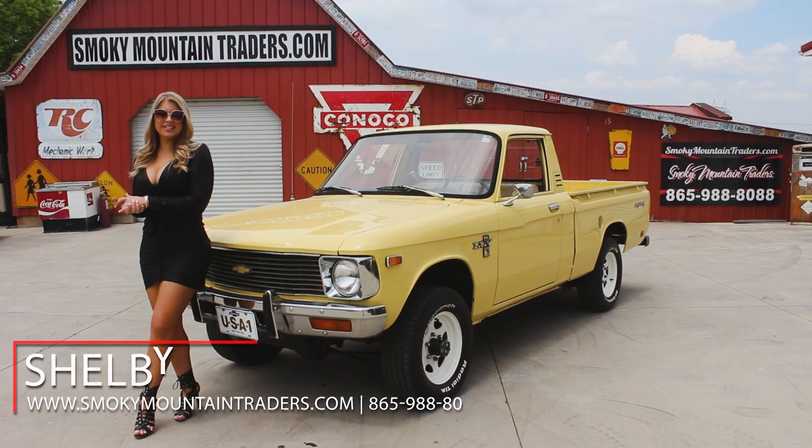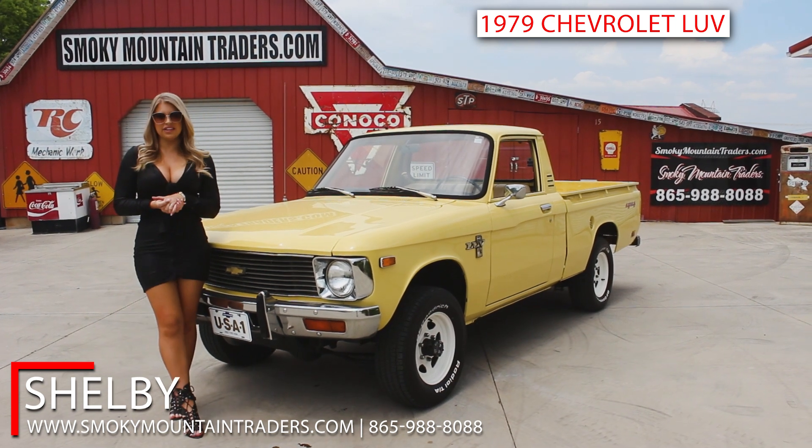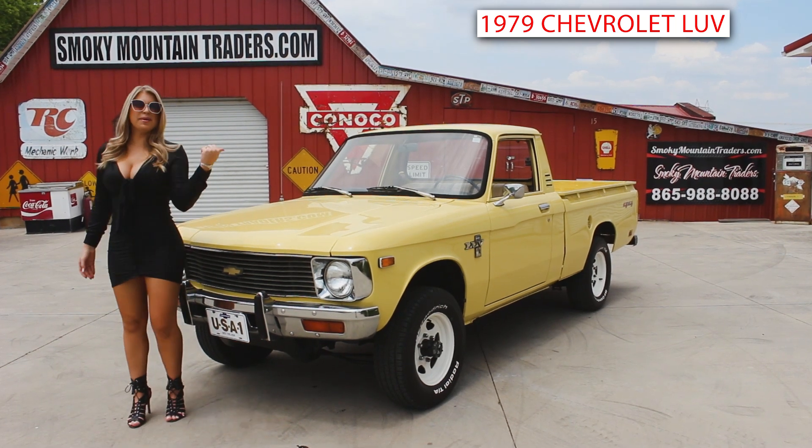Hey everybody, welcome back to Smoky Mountain Traders. This is Shelby. Today we're gonna be checking out this 1979 Chevrolet LUV Truck. If you have any questions, don't hesitate to call us or email us. Come on up and let's check it out.